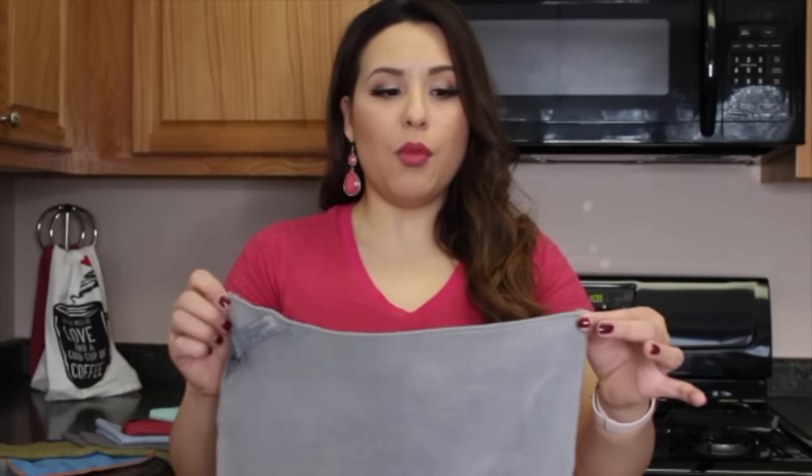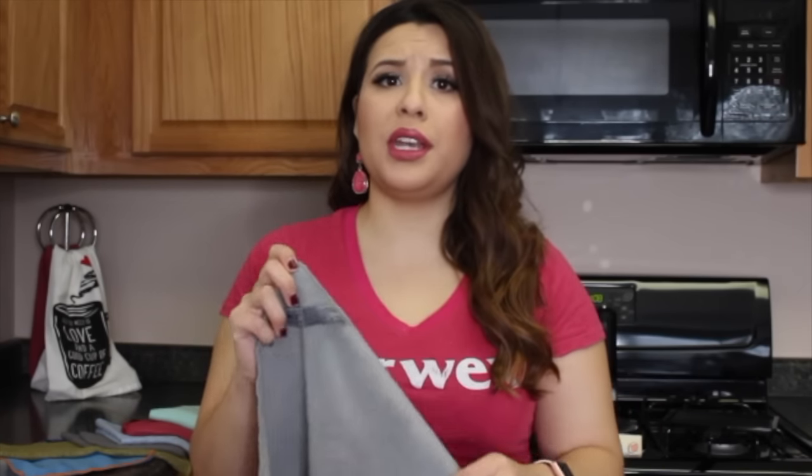First, each fiber is one two-hundredth of a human hair. In order for something to be considered microfiber it has to be one sixth of a human hair — so picture taking one of your hairs and splitting it six ways. That's what you find at Walmart or Costco. Our microfiber is one two-hundredth of a human hair, so it's that much finer and that much more dense.